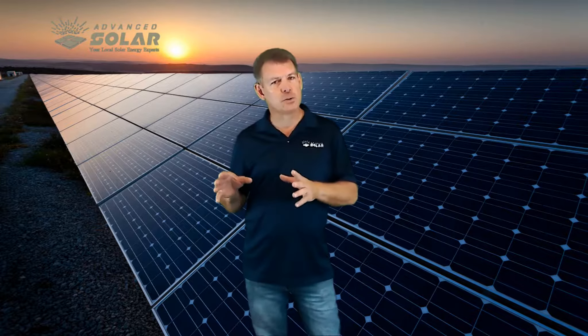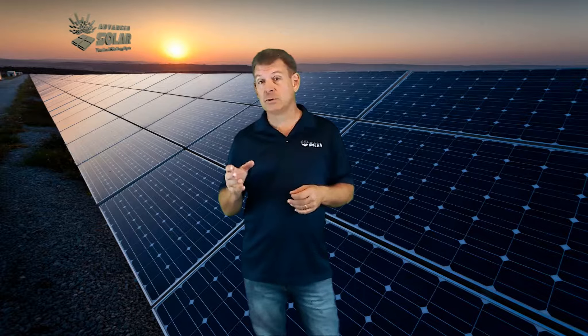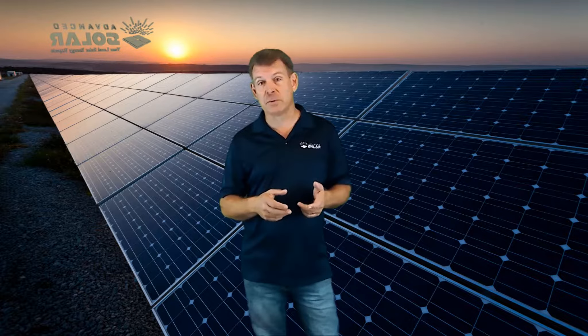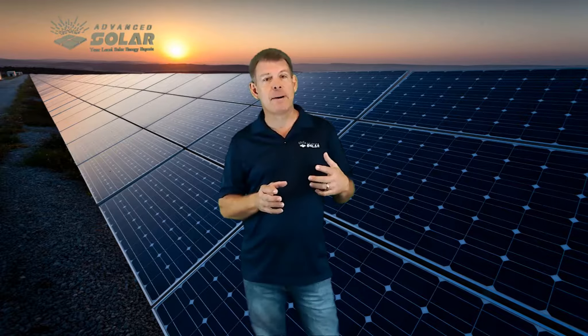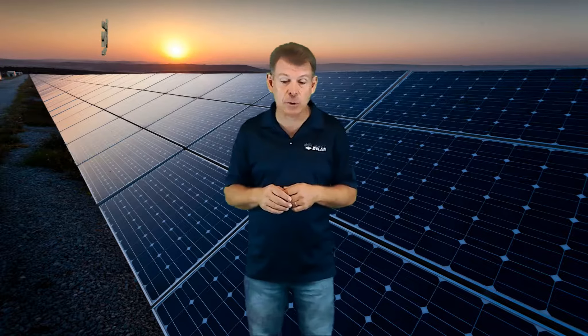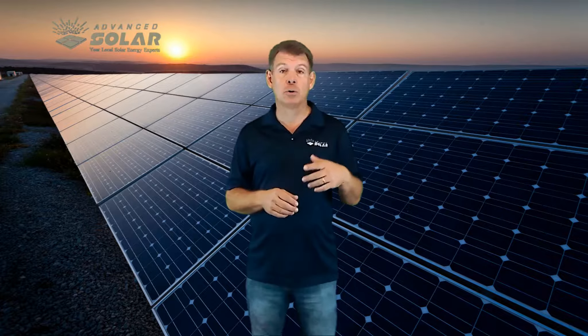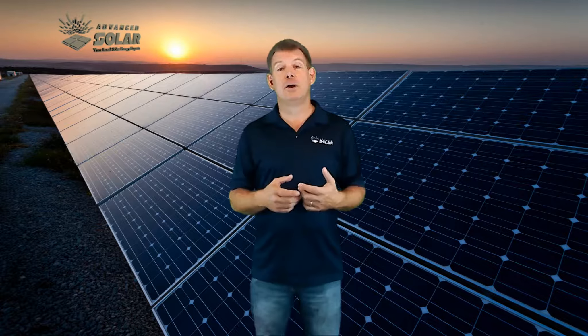We're going to break it into two parts. One, we're introducing a new program that makes solar available to homeowners that may otherwise not be able to qualify for some of the funding available. But we're also going to give you background on what's generally available for solar financing. The new program can ideally save a homeowner $200, $300, $400, $500 a month in total spending by putting the whole package together.